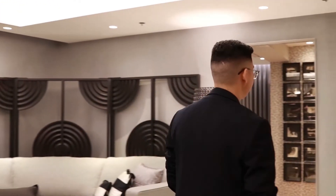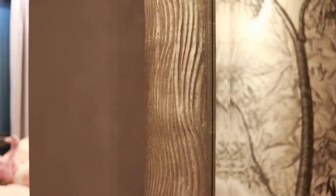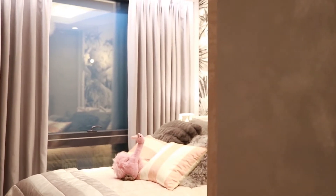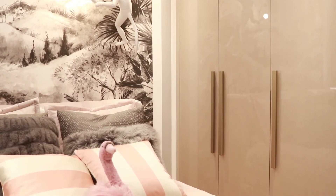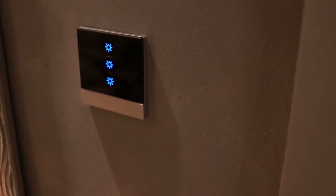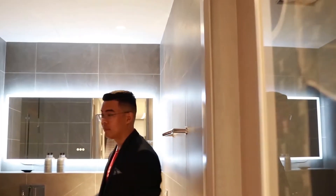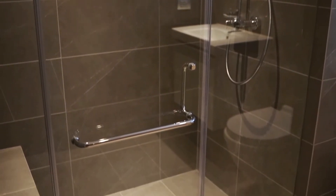Now we move on to the first bedroom of the unit. For this one, the bathroom will have a full glass shower enclosure, a rainmaker, and a shower bench.